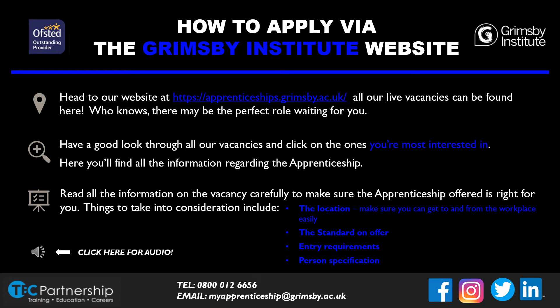If you follow the link to our website, you'll find all of our live vacancies — from business administration to engineering, the possibilities are endless. Read through the vacancy description well. Make sure you're checking the location and that you're able to get to and from the workplace easily. Have a look at the standard on offer — is this a qualification you want, or have you already achieved it? Make sure you also view the entry requirements, as it changes for each vacancy and if you don't have the correct requirements, we wouldn't be able to consider you for the apprenticeship.